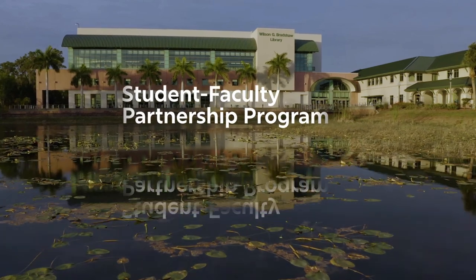The Student-Faculty Partnership Program is a joint faculty development and student success program. In this program, we match one faculty member with a student consultant, and you collaborate together in creating a better experience for both the student and the professor.